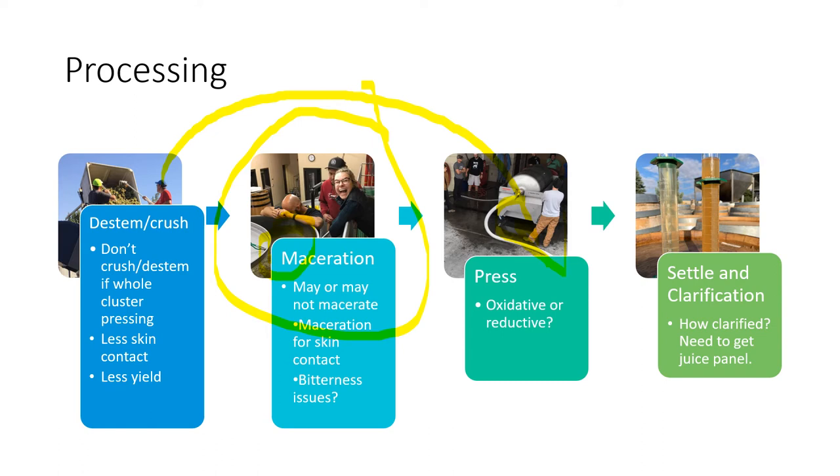The press here is a stainless steel cylinder on its side with press plates at the bottom — only three juice channels, so there's minimal air contact. Some presses have a lattice with juice pouring out from all sides, making them oxidative presses. Oxidative versus reductive processing is an important style choice — especially when dealing with varieties like Sauvignon Blanc, whose thiols are very easily oxidized. After pressing, we move on to settling and clarifying our juices.